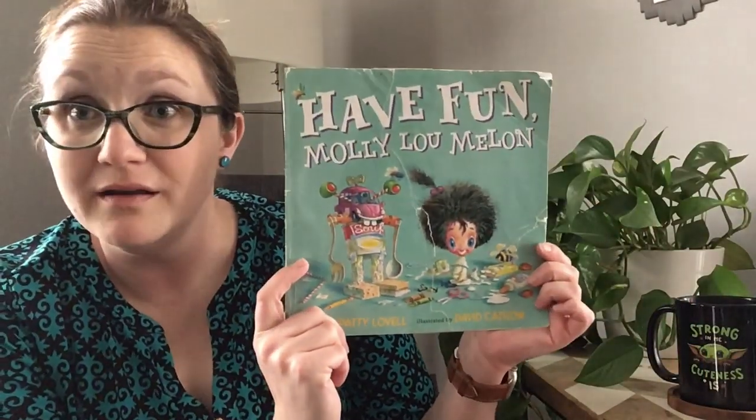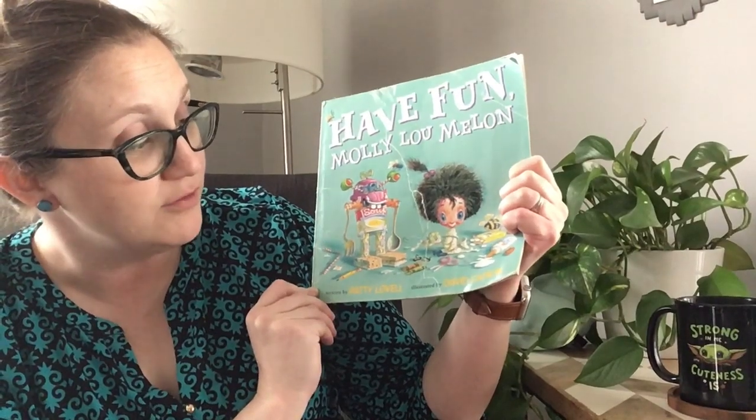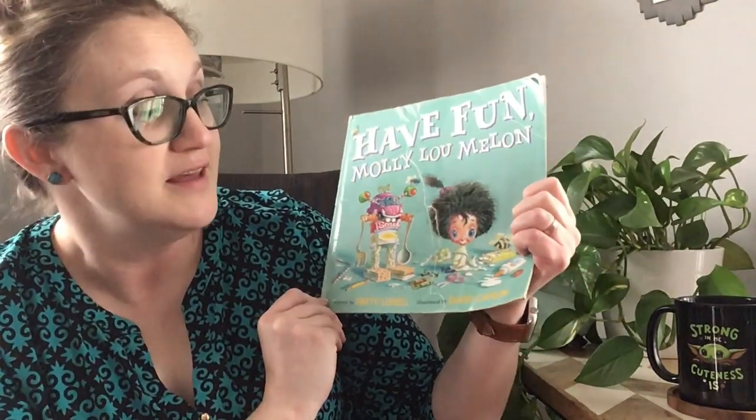This book is called Have Fun, Molly Lou Mellon. It's written by Patti Lovell and illustrated by a fabulous illustrator, David Kattrout.